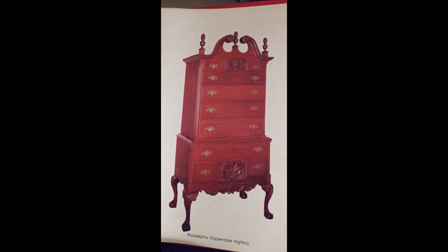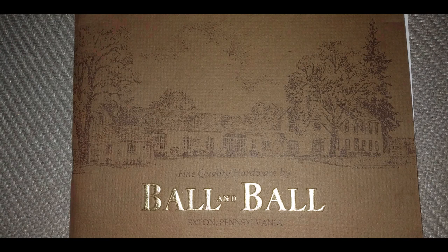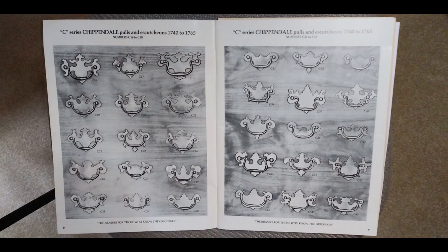To get started I needed to make sure that I could get the materials the project required. An important one was the availability of period reproduction hardware. When I had done the corner cupboard I bought my hardware from a company in Exton, Pennsylvania called Ball and Ball, who did beautiful work. Problem was that was 30 years ago and who knows if they're even in business anymore. So I looked them up on the internet — sure enough they were there. I gave them a call and the lady said, do you have an account with us? I said, well it's been 30 years ago. After I explained what I was getting ready to do she said, oh yeah, we can take care of that.